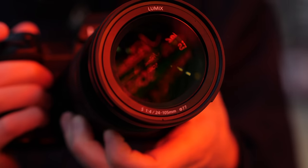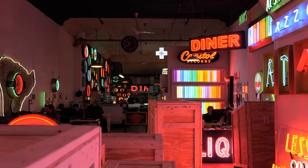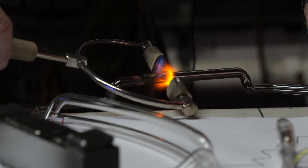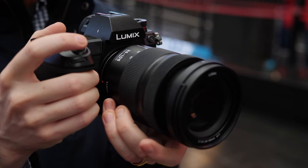The 24-105 is a great documentary lens. That range covers wide establishing shots to close-up details. It's the only lens I needed on this project.